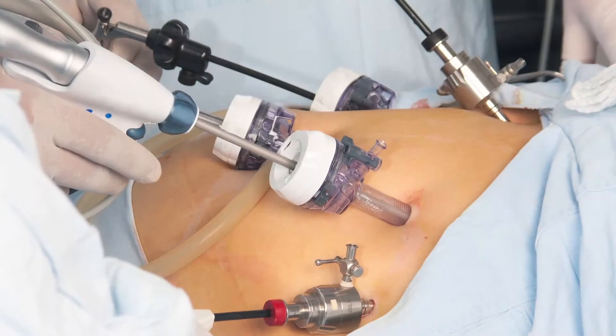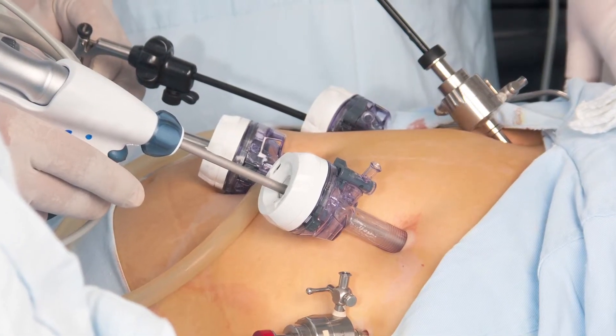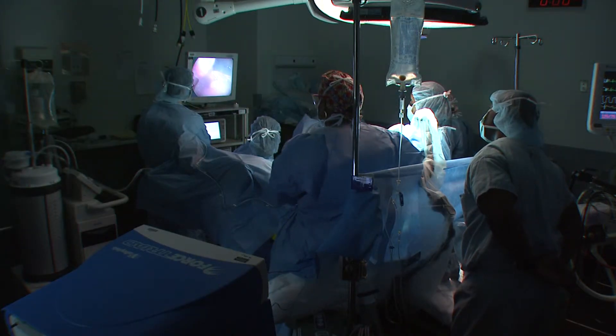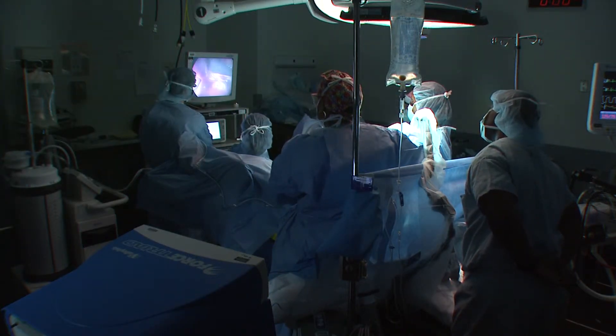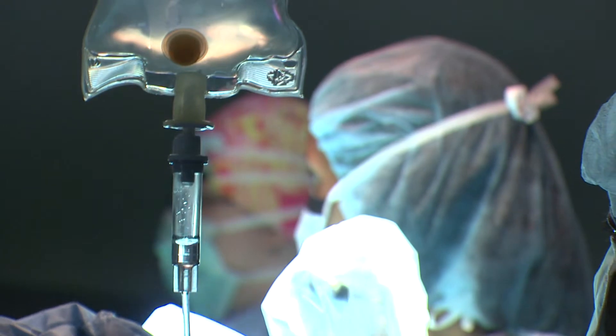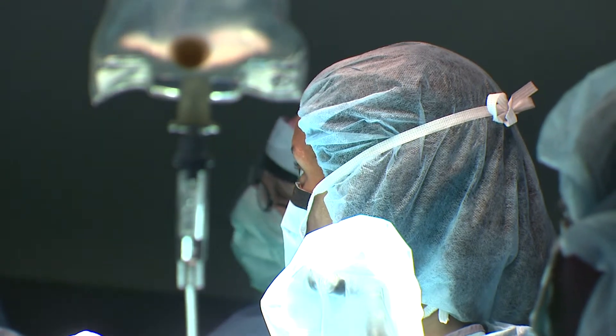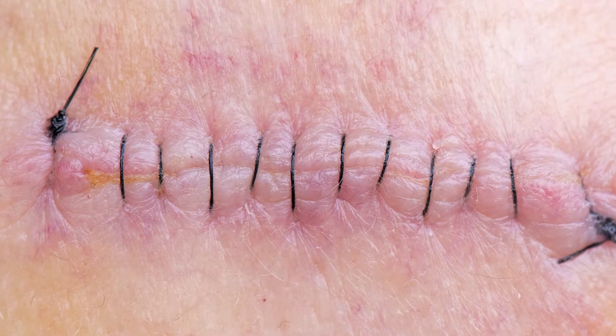These are dealt with by surgery, either laparoscopic — meaning we use small cuts and long instruments — or an open way, which is where we use the longer, more traditional cut. The way that we do it is that we essentially reduce or take down whatever's stuck in the hernia, if in fact it is stuck, and then we close up the area by using mesh, which is like a screen, to reinforce it, or we just use stitches.